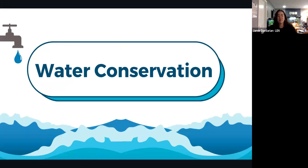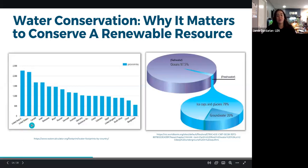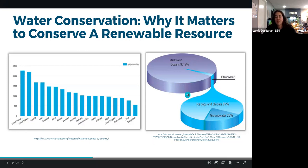Moving into practical water conservation tips, Jamie first explains why it matters. Canada uses the third most water per capita in the world — leaving much room for improvement compared to European nations. Although water appears abundant from space, only about 2.5% of Earth's water is fresh water, and 80% of that is locked in ice and glaciers.